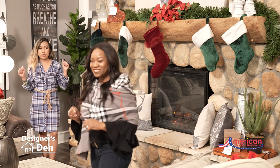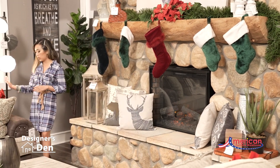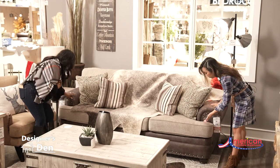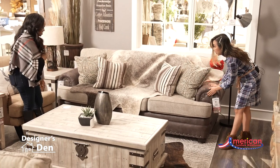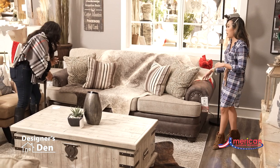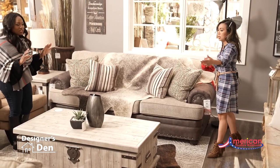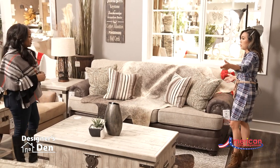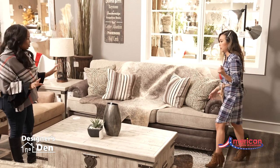I can't believe it's Christmas time already. So for my focal point, I chose this two-tone modern sofa by Behold. I love it — it has these nail heads and little details. I love the two-tone effect. I wanted a conversational area for guests, so that's why I decided to mirror the sofa and the love seats.